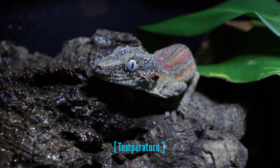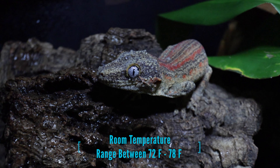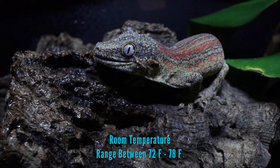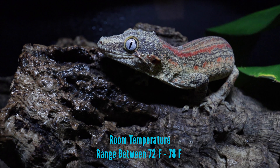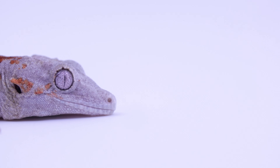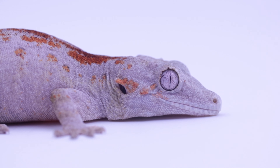Most important for care is temperature. Room temperature is perfect for these guys — anywhere from 72°F to 78°F. It's okay if the temperature dips into the 60s for a short period of time, but definitely avoid any temperature over 80°F because it can be very fatal for your gecko.